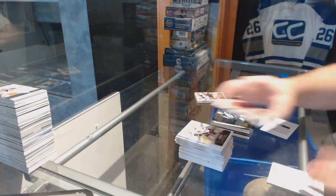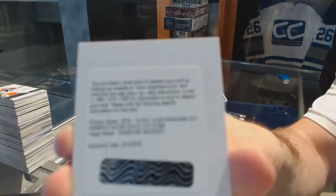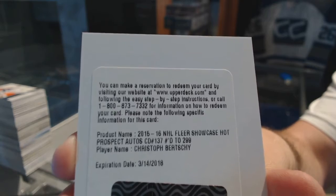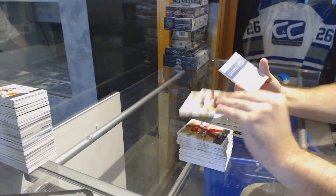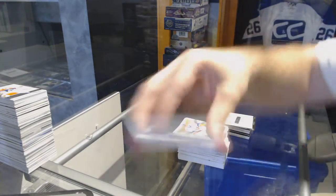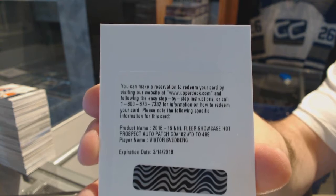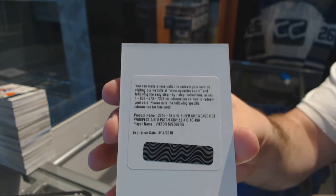And a redemption for a 299 Rookie Auto, Christoph Berchie, Minnesota Wild. And the redemption is number to 499 for the Chicago Blackhawks, Victor Svedberg.